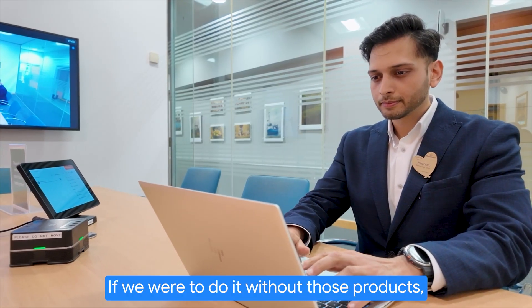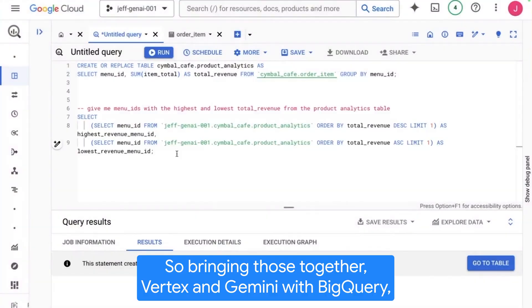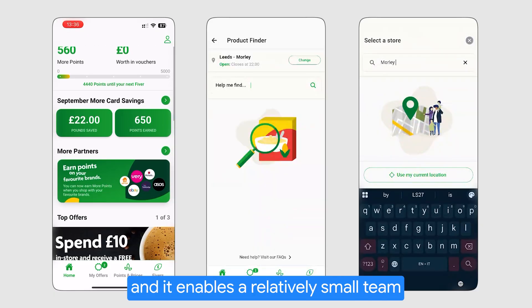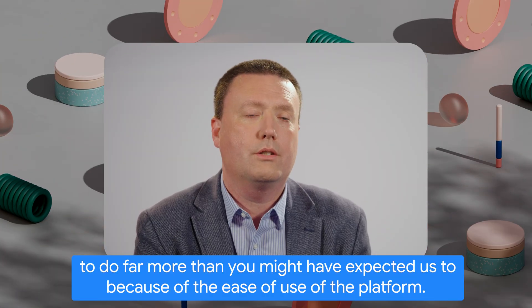If we were to do it without those products, it may have taken us months and a much larger team than we have. So bringing together Vertex and Gemini with BigQuery — Google make it so easy to focus on the user experience, and it enables a relatively small team to do far more than you might have expected, because of the ease of use of the platform.